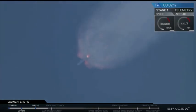You can see those exhaust gases from the Falcon 9 expanding in the upper atmosphere. Stand by for MECO in just about five seconds.